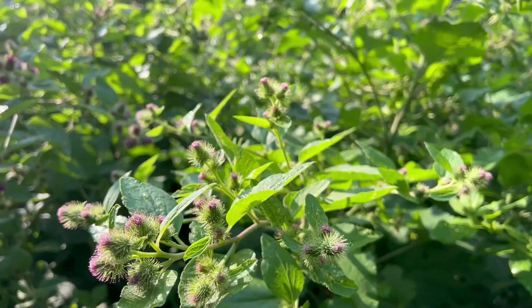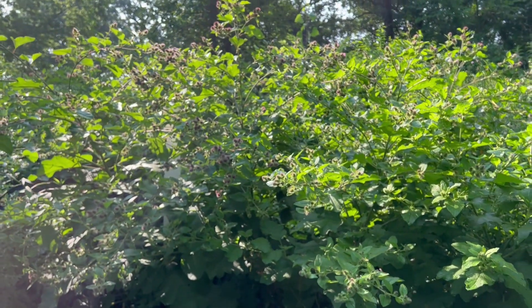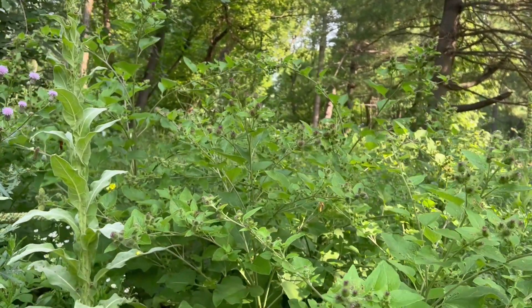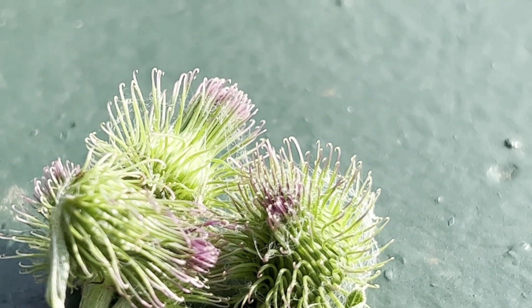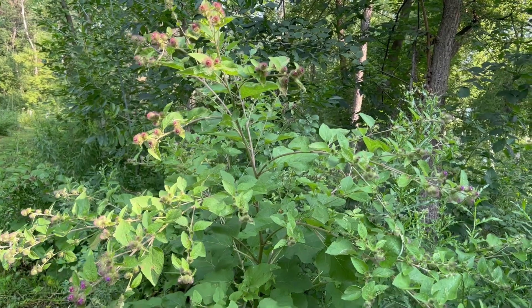Believe it or not, the inspiration behind burdock's sticky burrs played a pivotal role in one of the most useful inventions of the 20th century: Velcro. Back in 1941, a Swiss engineer named George de Mestral was out walking his dog when he noticed burdock burrs sticking to his pants and his dog's fur. He became fascinated by how the little hooks grabbed onto the loops in the fabric so effectively. Under a microscope, he saw the hundreds of tiny hooks that allow the burr to cling on so tightly. This gave him the idea to create a synthetic version, which led to Velcro and its two sides — the tiny hooks and the loops. It revolutionized fastening and is used everywhere from shoes and jackets to industrial applications. And it all started by observing the clever seed dispersal of burdock.